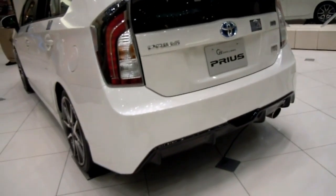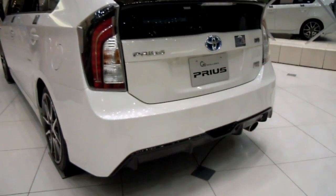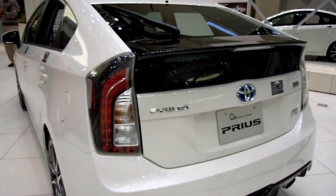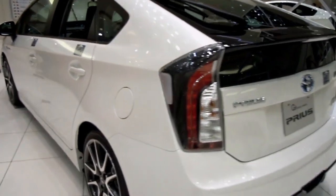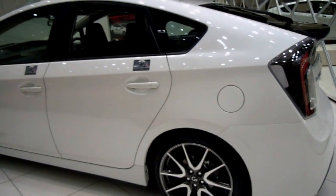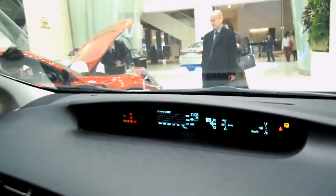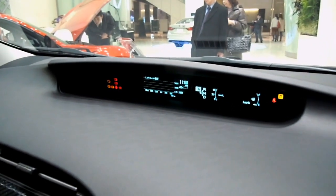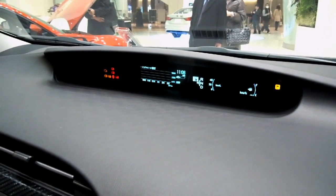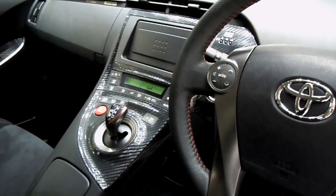I'd consider buying one — I think it would just about pay for itself with the fuel savings. We drove it from one side of Honshu to the other and back, as you saw in that video, and used half a tank of juice. So, amazing fuel economy, good layout inside, pretty comfortable. Not a bad car.